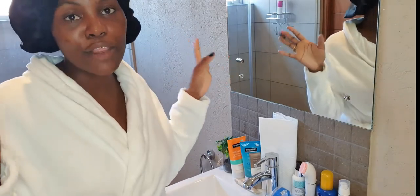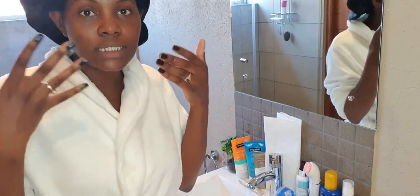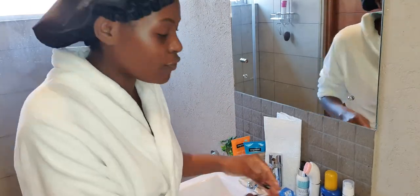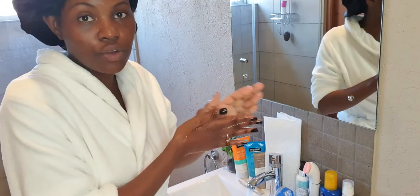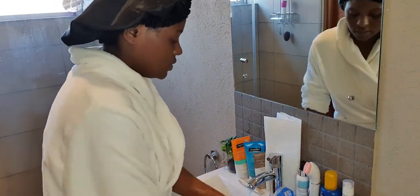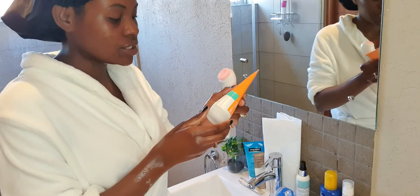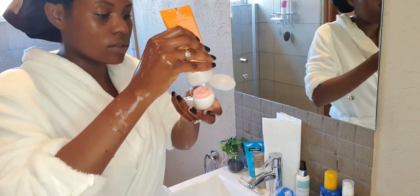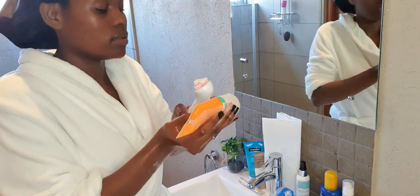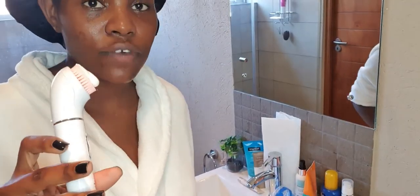Now I'm going to quickly show you how I go about cleansing my entire face and applying the products. First, I run warm water — not cold, not hot, but warm — because I want to open up my pores so all the products can really work. You also want to start off by washing your hands before touching your face. I set my phone for 60 seconds and then wash my face for 60 seconds.